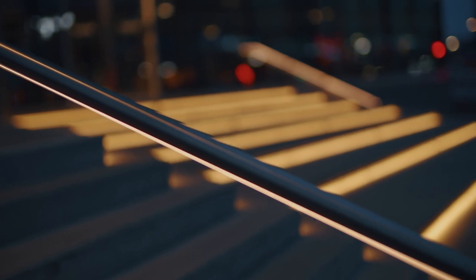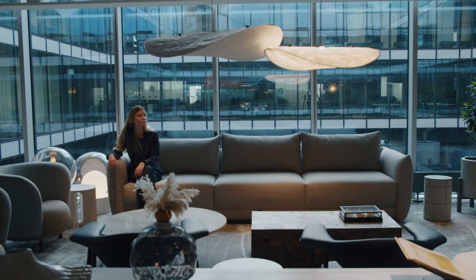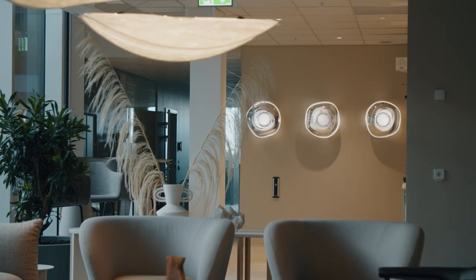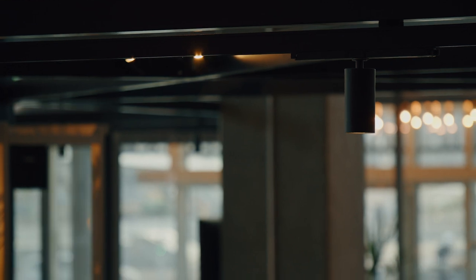Each lighting solution has a specific purpose: to add the right light, at the right time and at the right place. Our ambition is always to have excellent light comfort. We are always designing for the persons sitting in the light of Fagerhult, optimising for well-being as well as for the planet. And that is something we never compromise with.